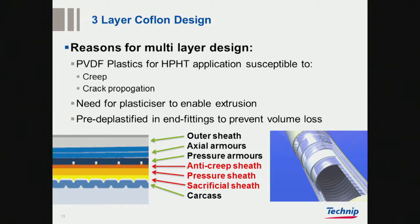I'd like to touch a little bit on the history of the three-layer COFLON design. Basically, this was the only alternative when Oskar was built — there wasn't anything else. You could argue that if it hadn't been for this solution, Oskar wouldn't have been built as a floater. The challenge has been these three layers, but they were there for a reason: PVDFs were susceptible to creep and cracking.